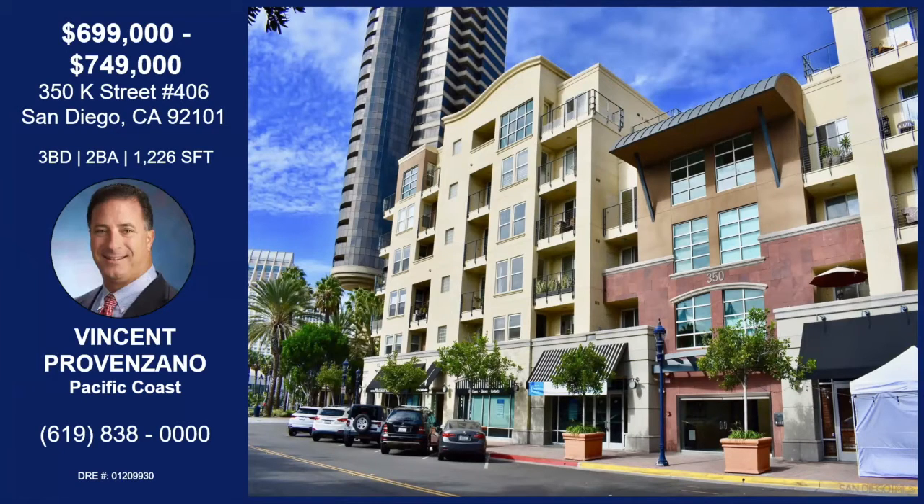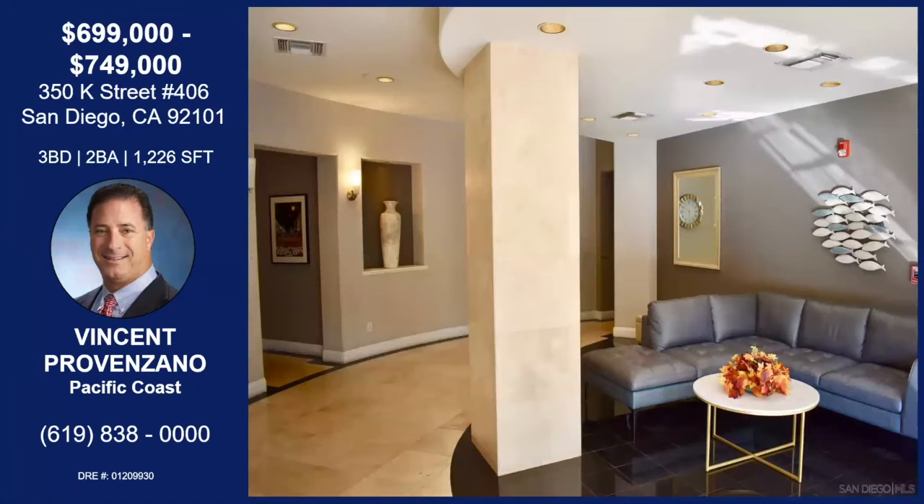This property has awesome views of the downtown area. As you can see, this picture is the entrance of the building. They've got secure access, and this is the main lobby of the property — you enter the front door and you're at the main lobby.